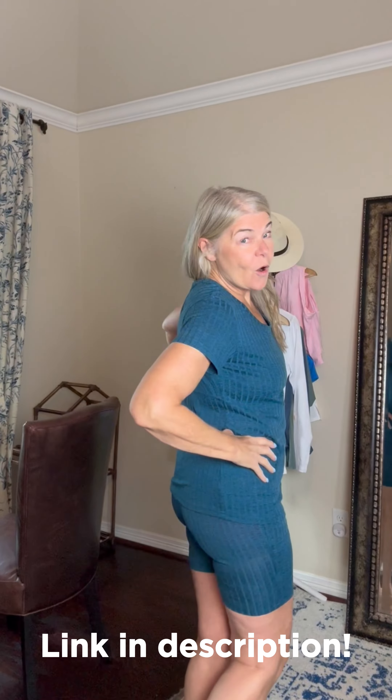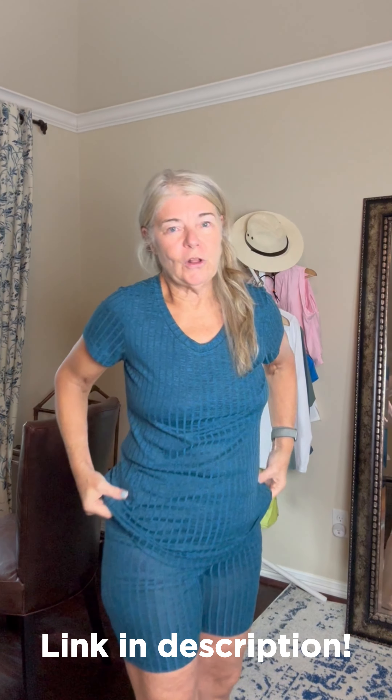So let's try it on, I'll show you what I mean. This is so, so comfortable and soft. I mean, ultra soft.